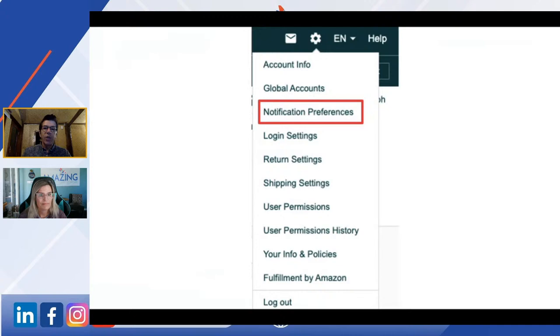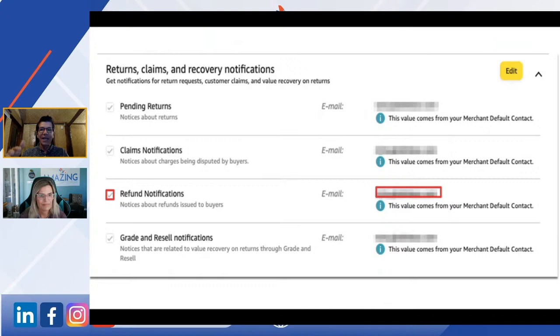This is where you go to start setting this up in your Seller Central account. You navigate to the right-hand side, go to Settings > Notification Preferences, and then scroll up and down. If you haven't been in here before, go have a look around — there's quite an amazing resource of alerts and information you can get from Amazon to let you know how aspects of your business are running.